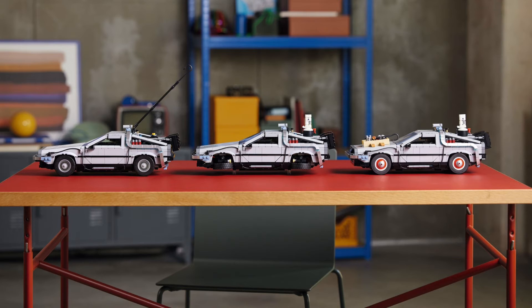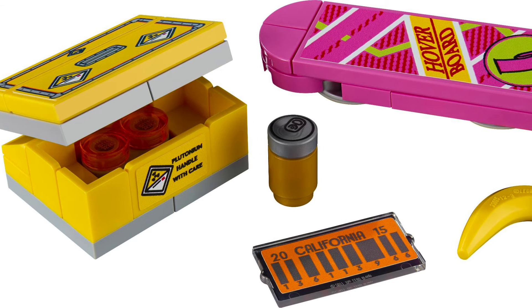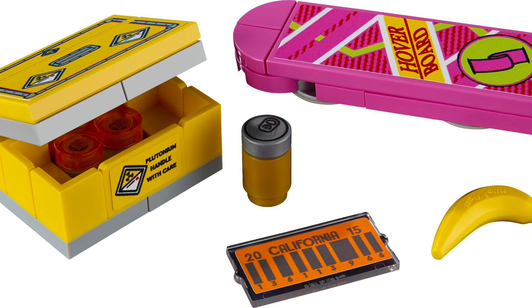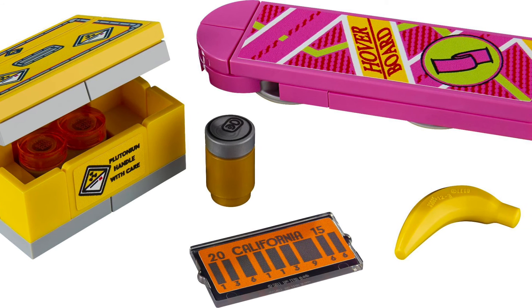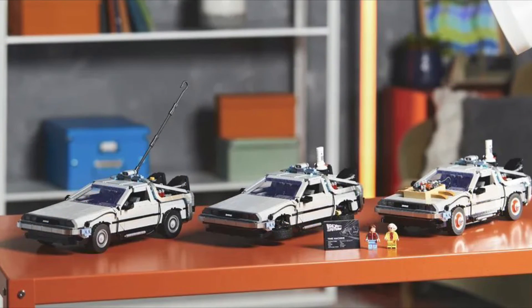I cannot wait to add this to my collection — it'll look great beside the Ecto-1 from Afterlife. I do hope they do a minifigure-scale version soon. I was thinking about buying the Cuusoo set but it's like $100 sealed, and the blocky hood on that set is just not for me. The way they did the hood here looks absolutely perfect. Let me know what you guys think in the comments — this might be one of the best sets of 2022. Check out my Twitter linked in the description, like and subscribe for more, and I'll see you guys later!